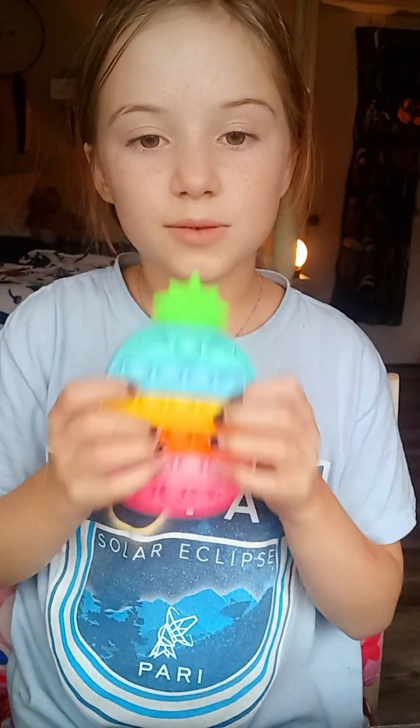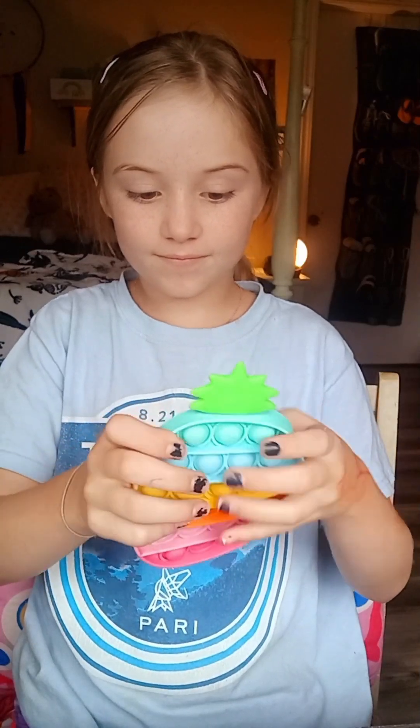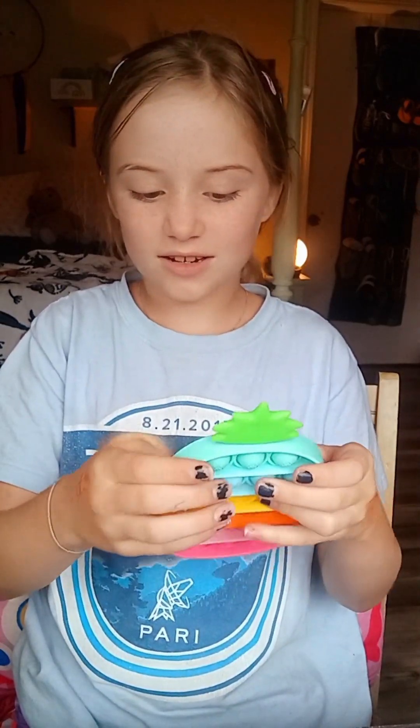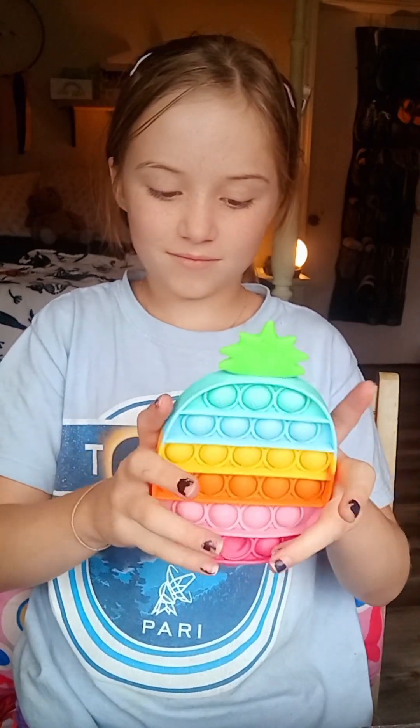I love this pineapple. I will die for this pineapple. I'm going to give this one a 10 out of 10, because, you know why. Moving on to the next.